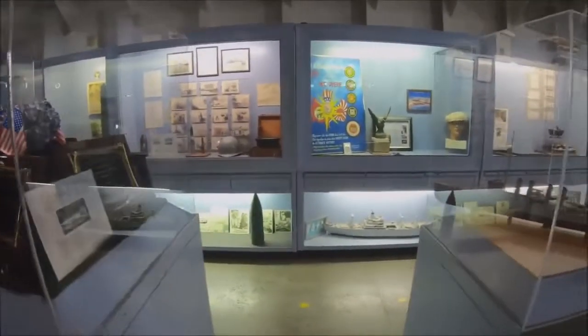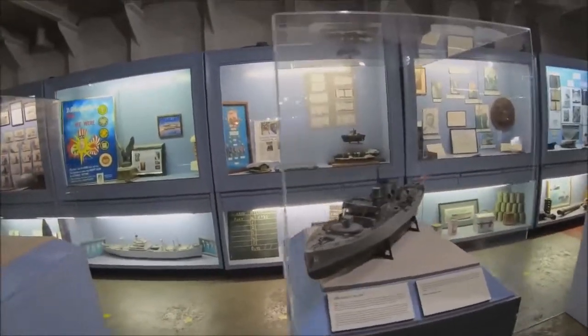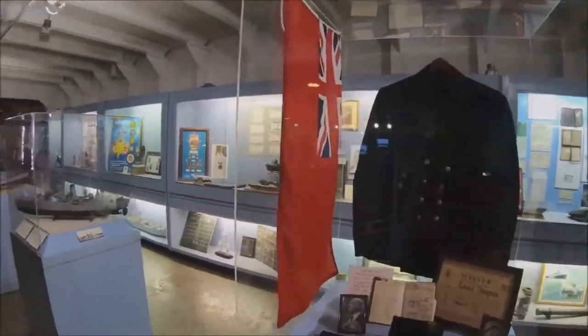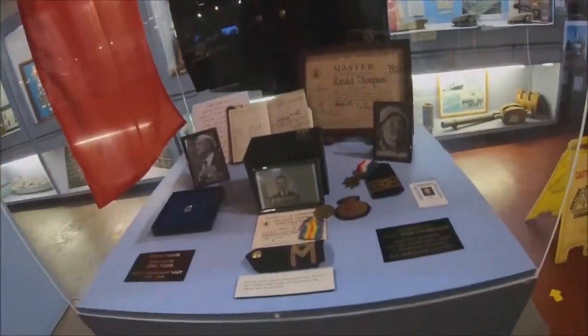the cargo vessel now serves as a museum, with exhibits showcasing rare artifacts including photographs, uniforms, medals, documents, and naval gear. Visitors to the Shipboard Museum may take in the history at their own pace with self-guided tours, or book a guided tour led by knowledgeable guides.